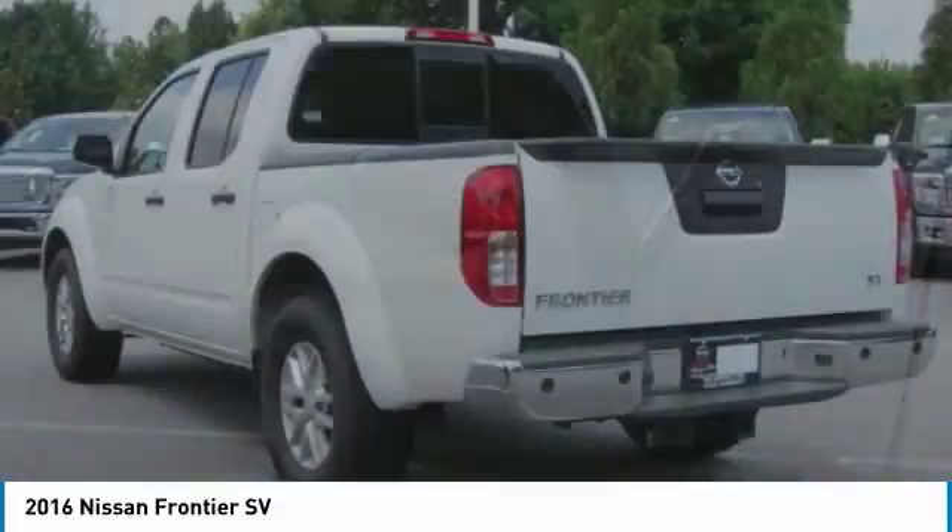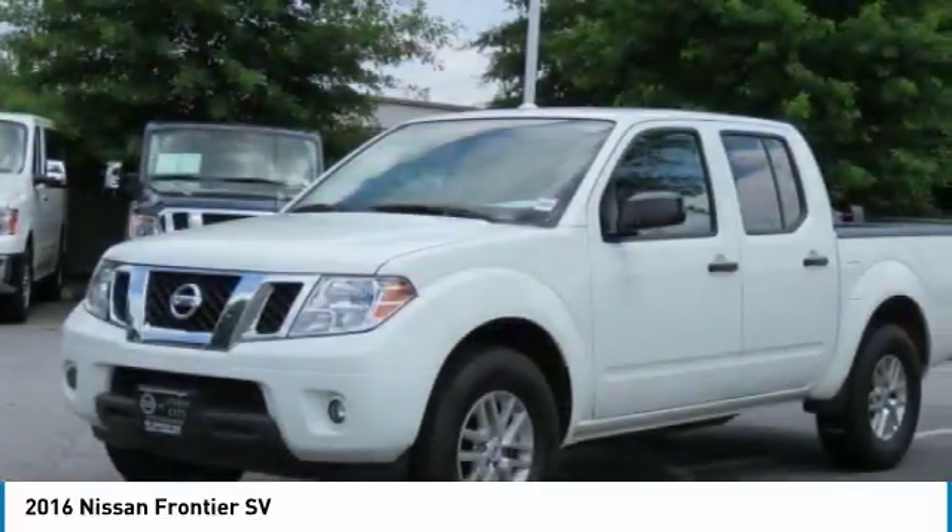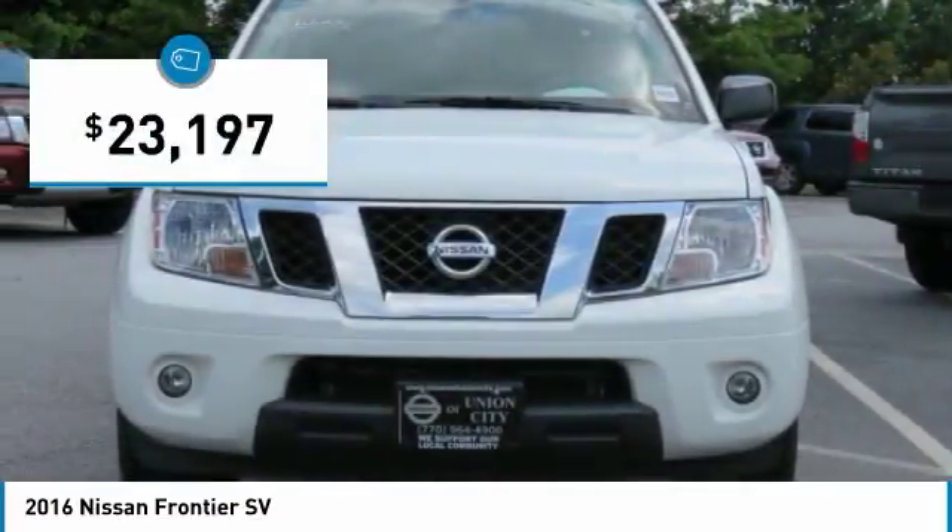The Frontier's interior comforts include cab versatility, under-seat storage, and seating for five, and is priced below $25,000.